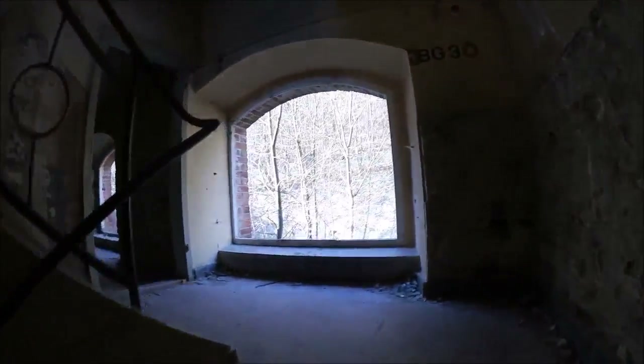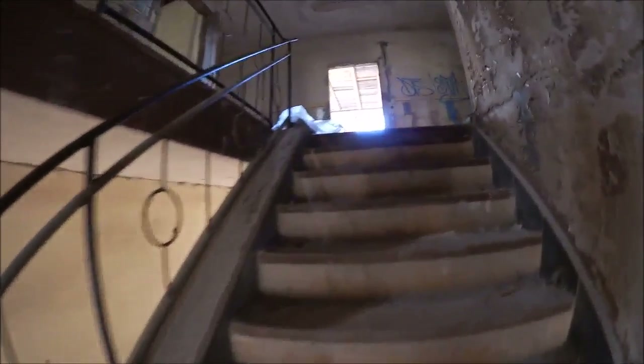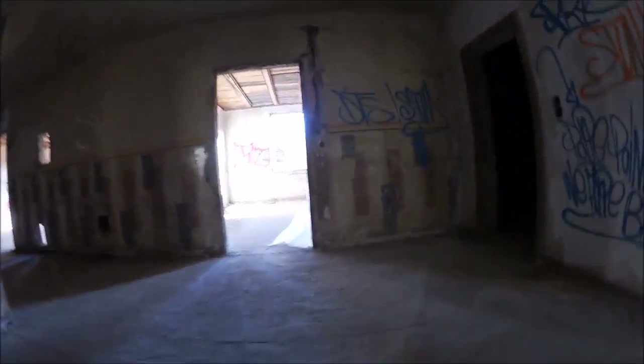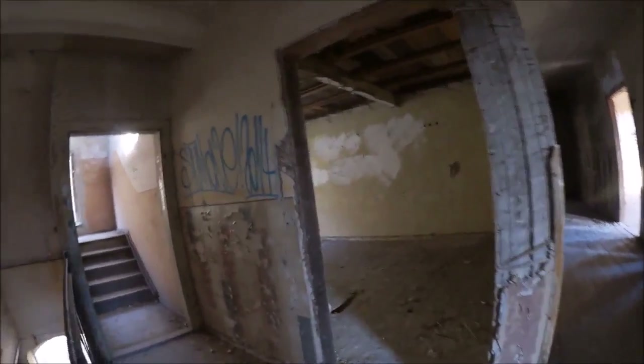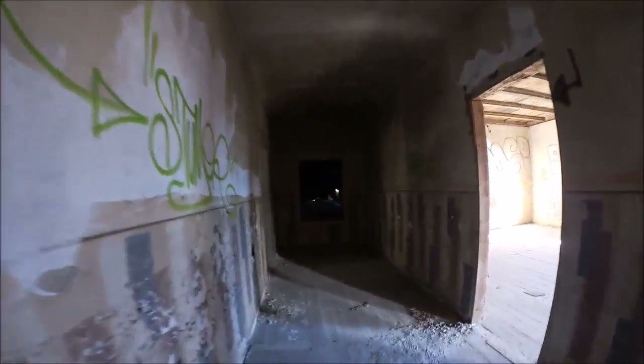Also hier haben wir die Treppe. Ihr seht schon, das ist eine sehr stabile Treppe – da braucht man sich überhaupt keine Gedanken zu machen, dass da irgendwas nachgibt. Hier haben wir so einen kleinen Raum. Jetzt wird es dann wieder etwas waghalsiger, weil jetzt hier wieder der Holzboden beginnt. Aber ich hoffe einfach mal, dass der hält. Da geht es zum Dachboden, aber da schauen wir jetzt nicht hoch – den Dachboden haben wir heute schon genug gesehen.